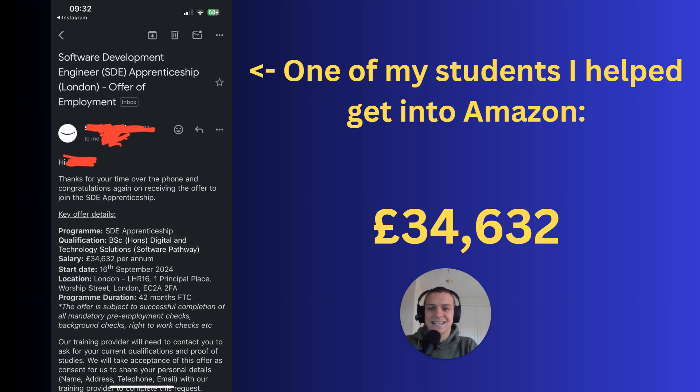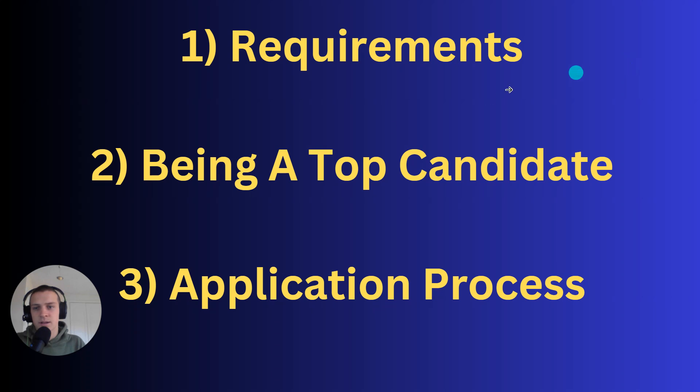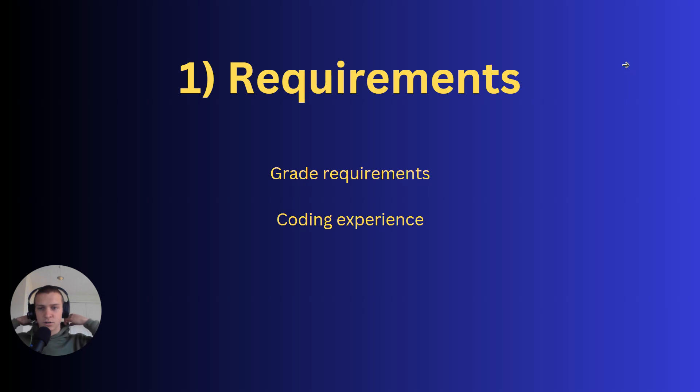In this video we're going to cover how to land a high-paying DTS degree apprenticeship. There are three main things I'll talk about — there'll be timestamps in the description if you want to skip to a section: requirements, being a top candidate, and the application process.